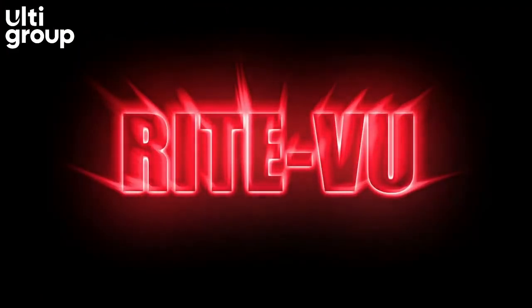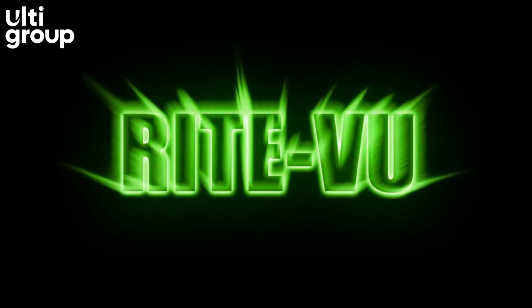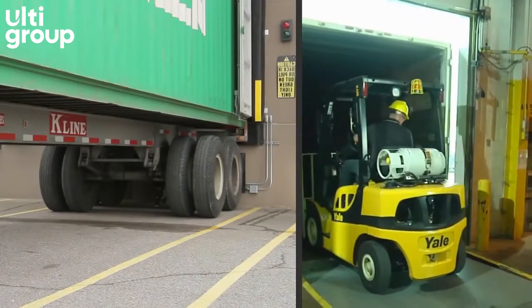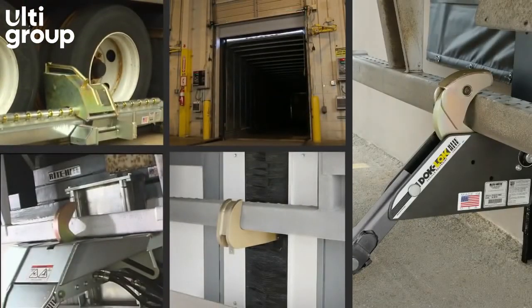The exclusive Right View Light communication system, with simple red and green lights, provides clear stop and go signals to dock workers inside and truck drivers outside, so your dock can operate more safely and efficiently. It sets a new standard for the industry and comes standard with all dock locks.